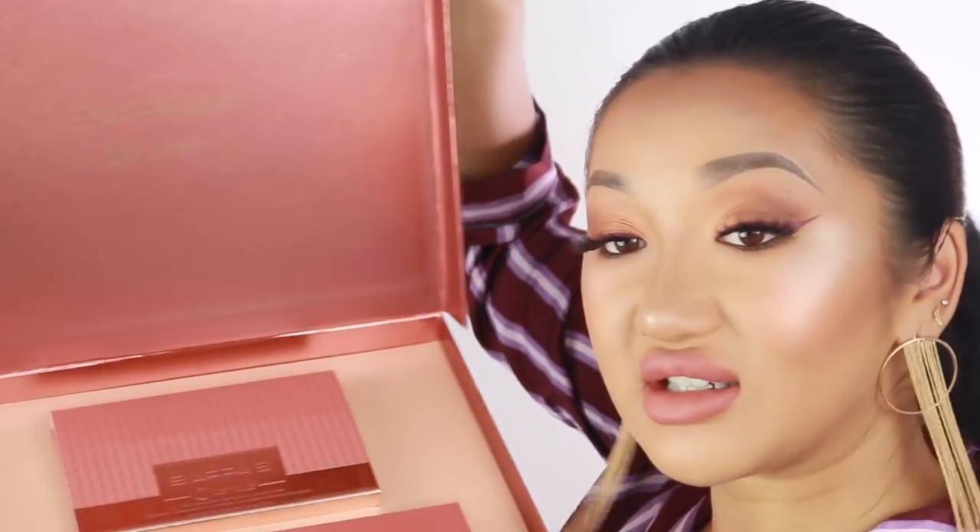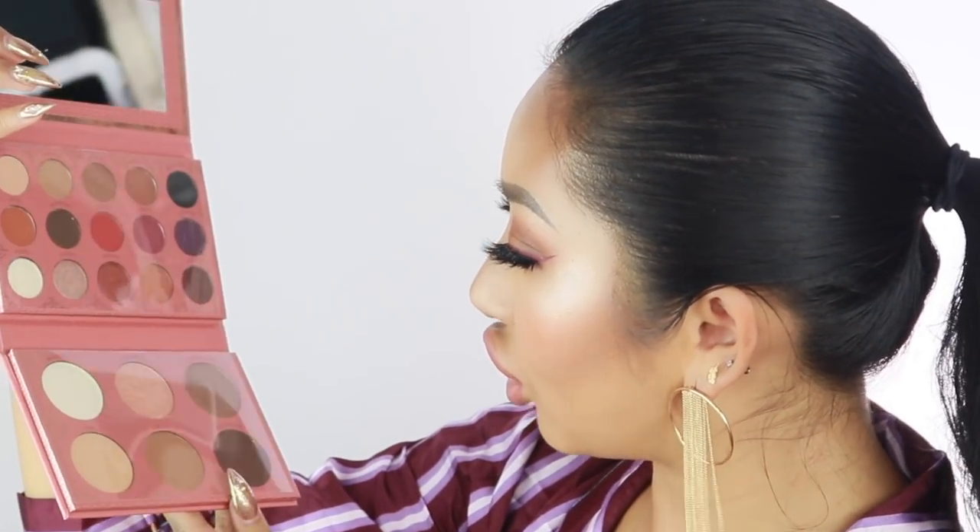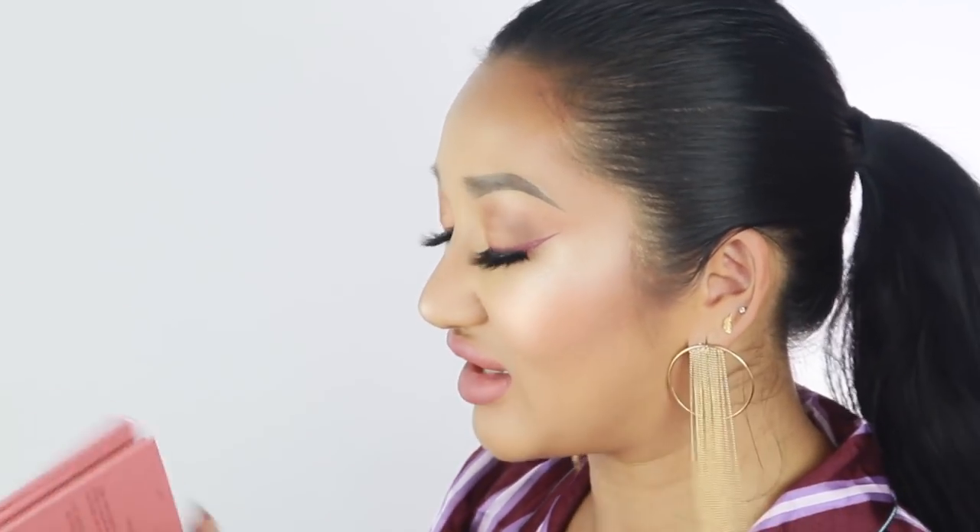I also got the It's My Ray Ray x BH Cosmetics collaboration — such a pretty color scheme. It has two palettes in one with a mirror, eyeshadows, highlight, and contour. I might film a video with this too. BH Cosmetics have really stepped up their game. Ray Ray also brought out some brushes in the collection — what a nice set. Comment below whether you want to see the Ray Ray collection or the zodiac palette video first.